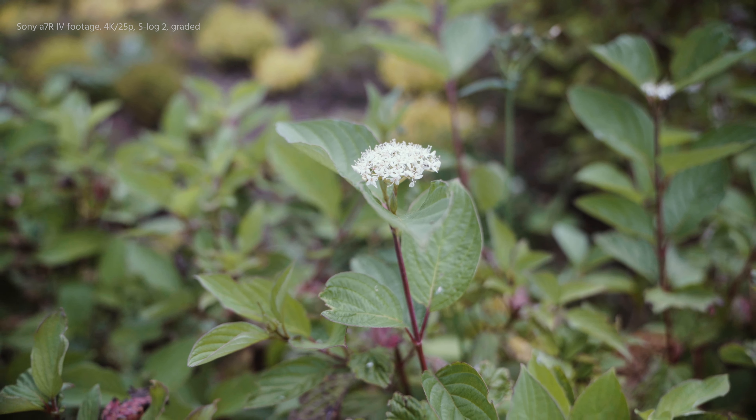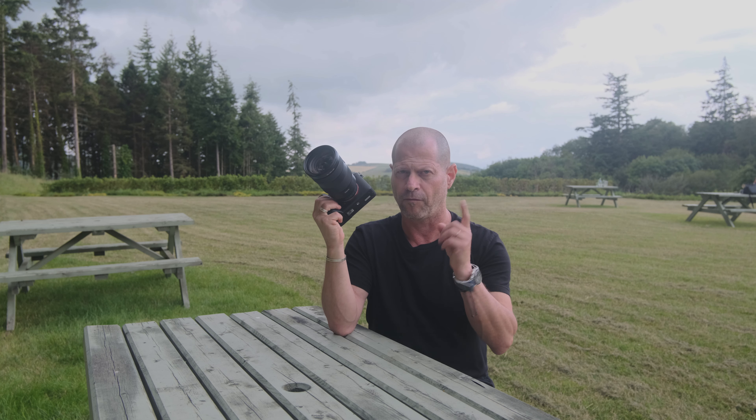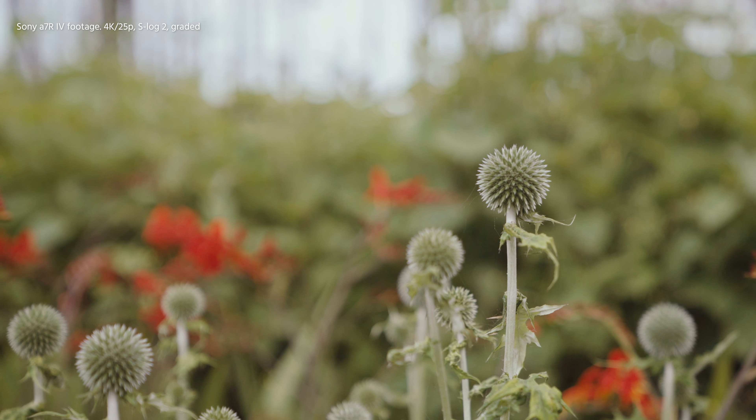So if you are after enhancements in autofocus, then that might be the camera for you for video, for filming. But other than that, Sony do claim to enhance the color science — this is something that we will have to see.